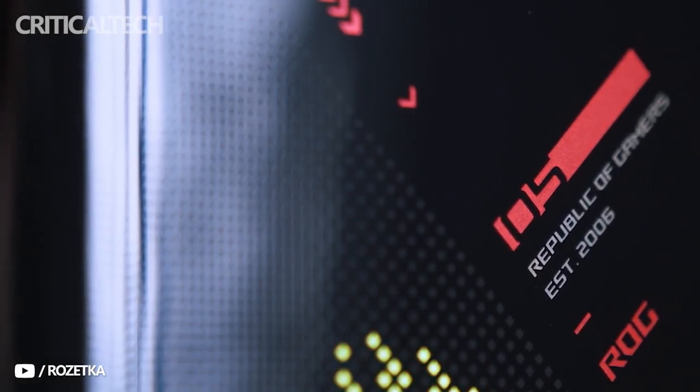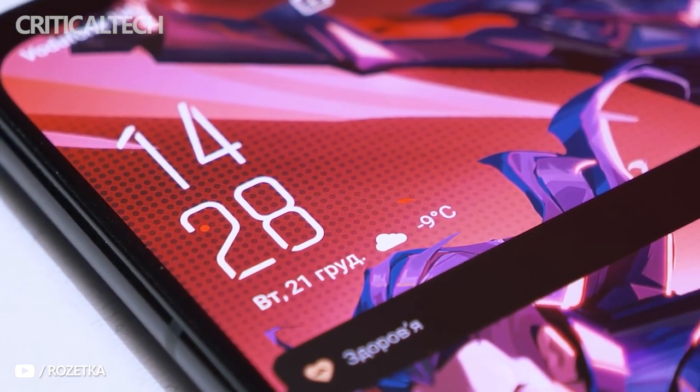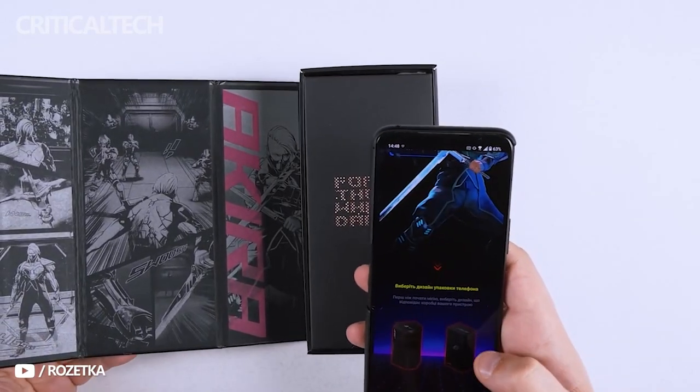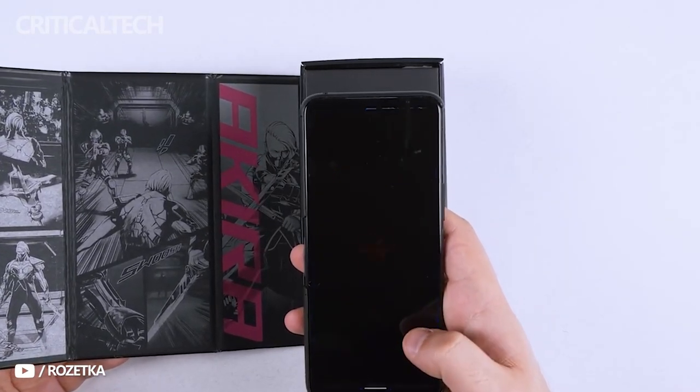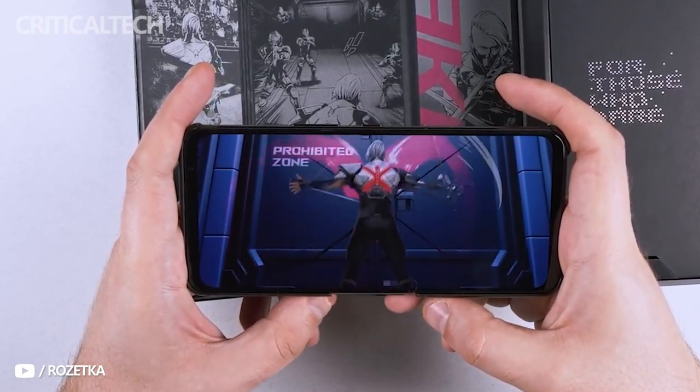Hi guys. Asus commands a revered presence in the gaming community, and the company's latitude spans across gaming laptops, desktop components, and high-end PC peripherals. And with mobile gaming on the rise, it was only a matter of time before the company brought its expertise to the smartphone business too.